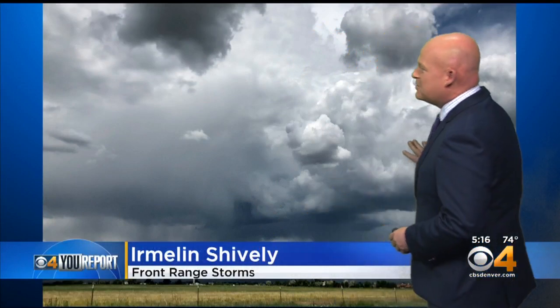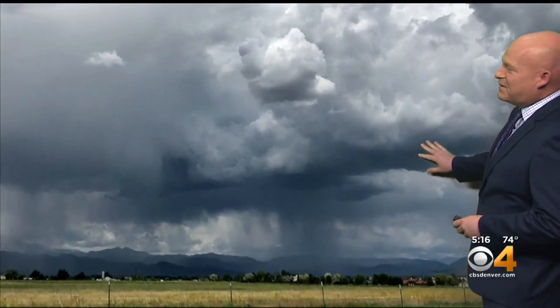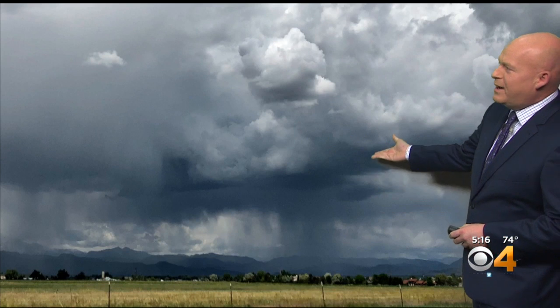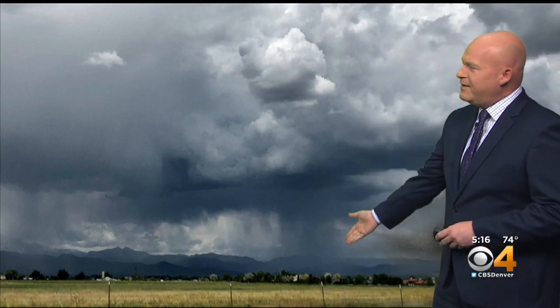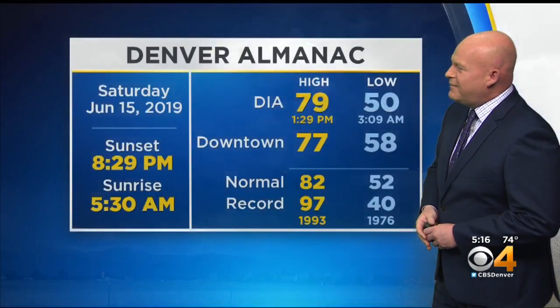Irmalyn Shively was out driving around along the front range today and got this great picture. Very ominous looking clouds, but the bases are quite high off the ground, so not a lot of precipitation falling — a lot of virga. But every now and then you'd see a precipitation shaft making it to the ground.